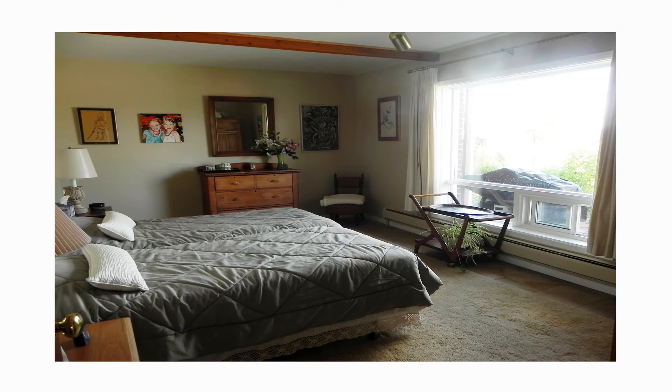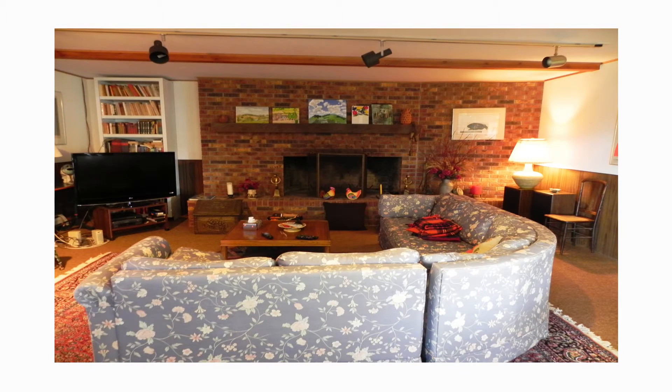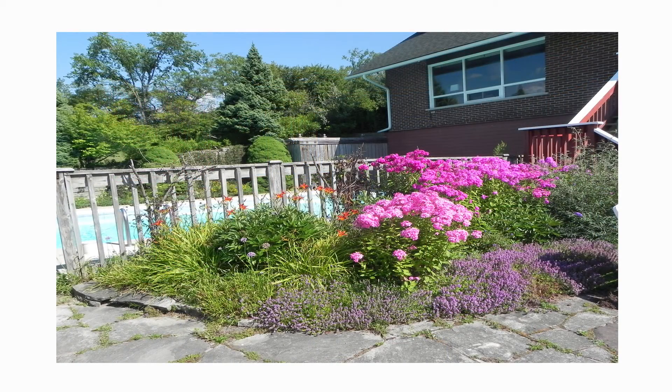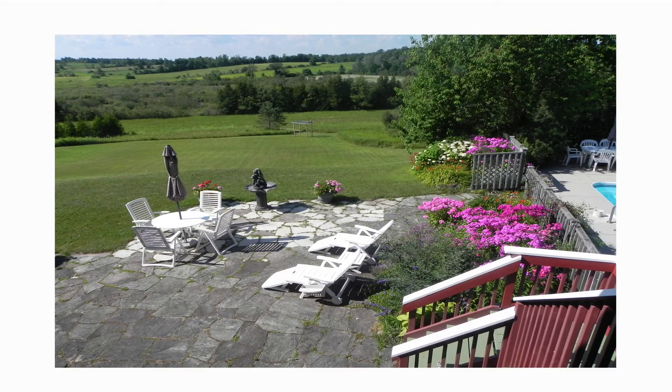Need more space for your guests? The lower level also features another bedroom with a large picture window overlooking the spectacular rolling views of the landscape. An impressive family room sitting area with a floor-to-ceiling brick fireplace is a great place to curl up with a book. Connected to the family room is a sitting area with bookcases and large picture windows overlooking the pool and stone patio. And if that wasn't enough, enjoy the sauna for complete decompressing.